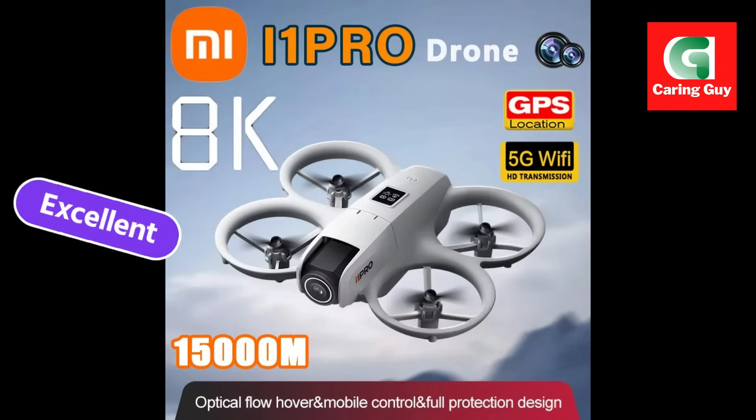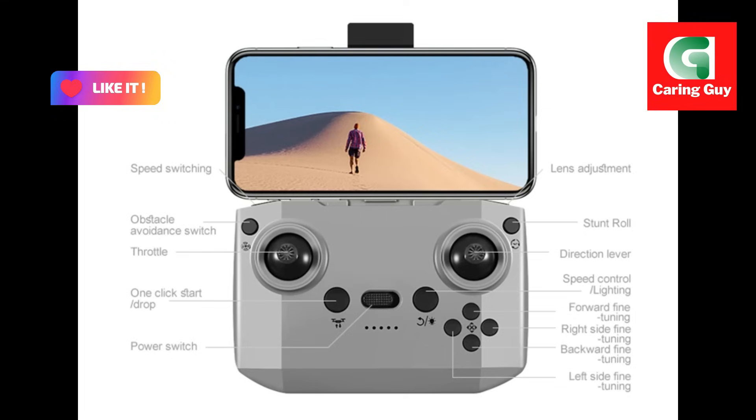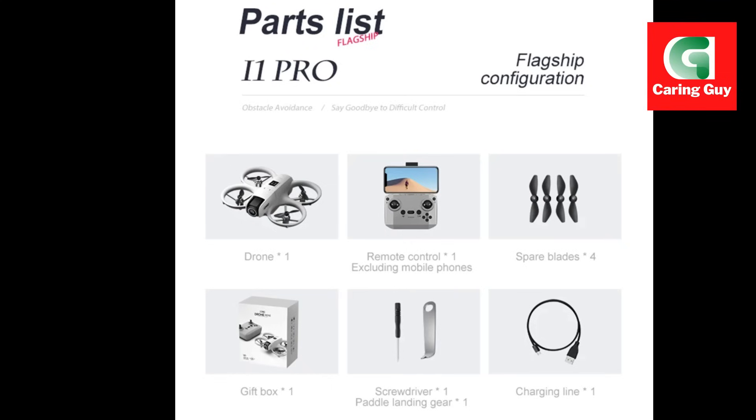Headless mode — simplify flight orientation with headless mode, making it easier for beginners to control the drone. Brushless motors — experience smooth and efficient power with the drone's brushless motors. 2.4 GHz anti-interference technology ensures a stable connection between the drone and remote control.